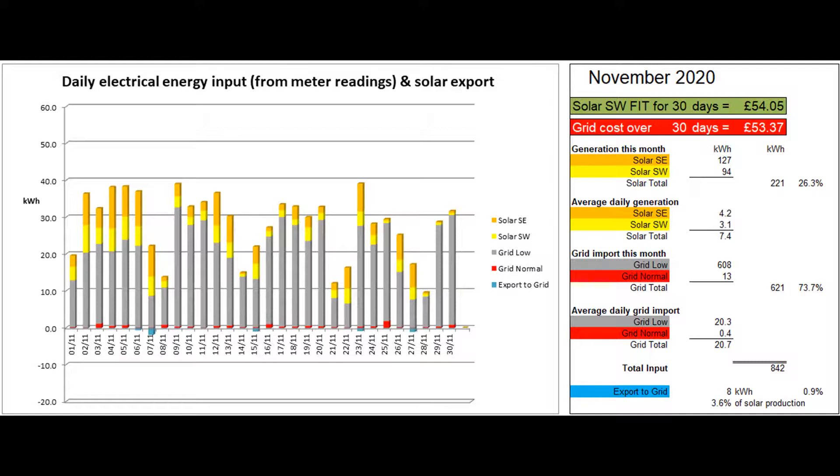The average per day was 7.4 units, despite the fact there were seven days in the month when the daily production was less than three units. Eight units were exported to the grid according to the Tesla app, which was less than one percent of the total energy coming in, but still around 3.6 percent of the solar energy produced.